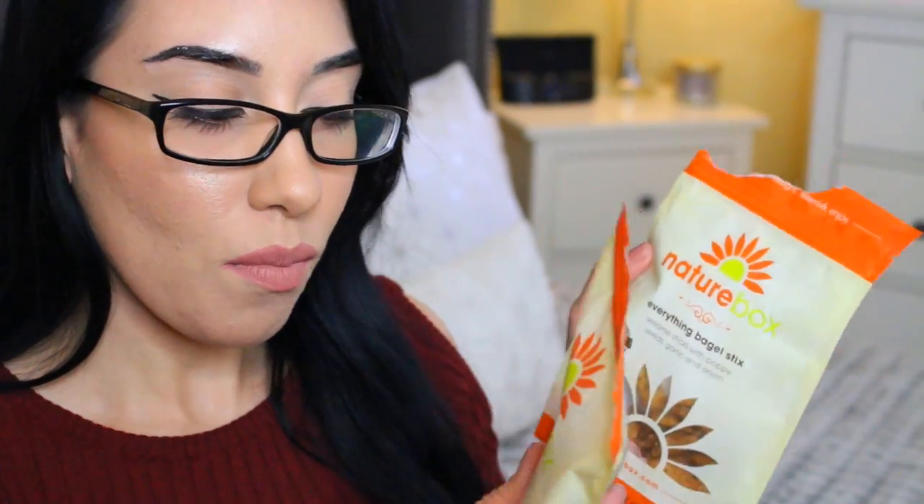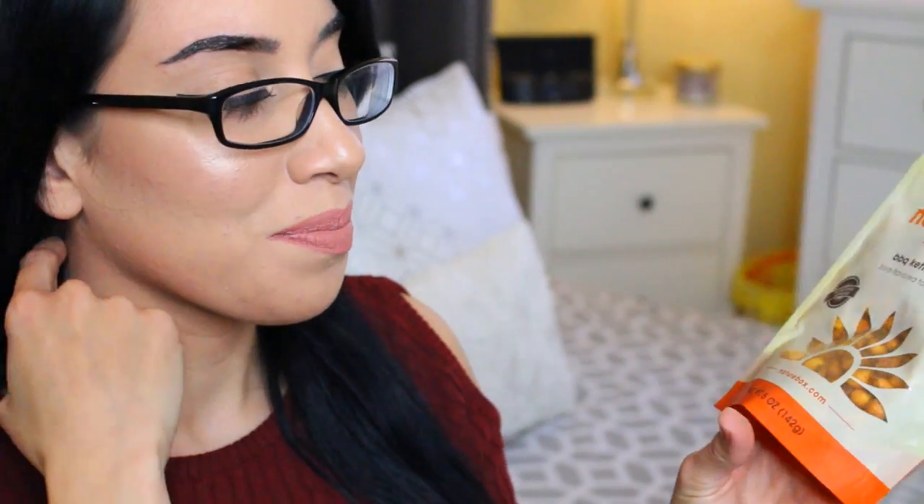And then the last two snacks are right here. I got the barbecue kettle kernels — this is BBQ flavored toasted corn. Oh my god you guys, this is so good. I don't know if you guys know what corn nuts are, but they have them at 7-Eleven and these remind me so much of corn nuts.